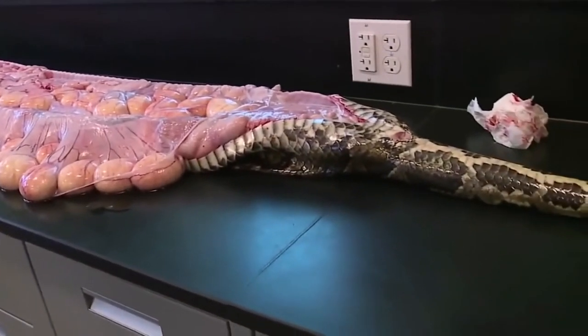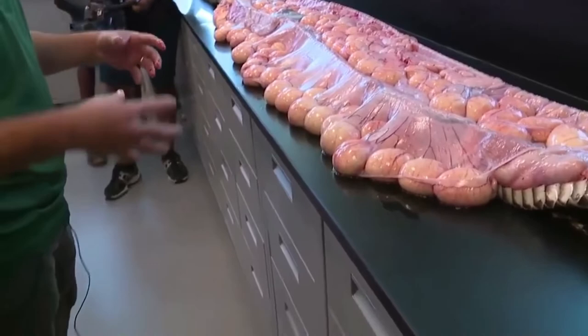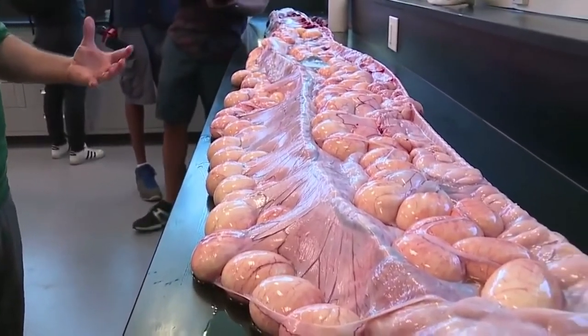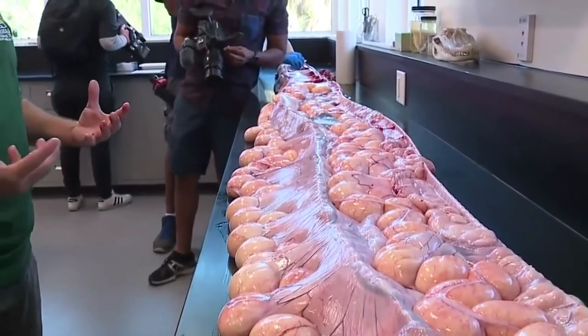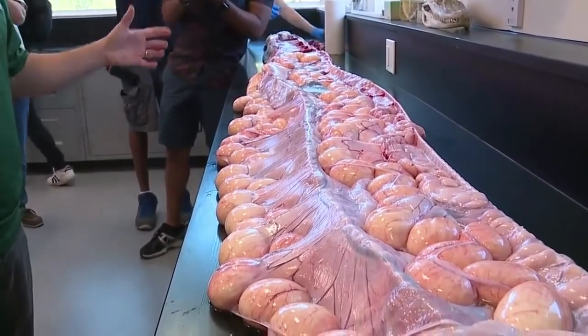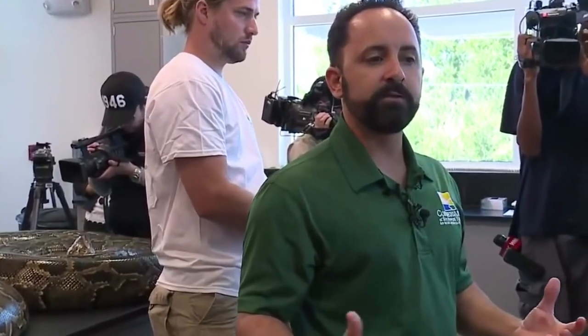If this animal was not captured last week, in the next couple weeks she would have deposited all these eggs, made a clutch in a round mass, and coiled herself on top of those and incubated them for two months. Around the 4th of July, we tend to see little baby pythons hatching out in Collier County, and then they are unleashed into the ecosystem. Alligators get after them, and indigo snakes eat baby pythons, but before these animals reach apex predator size and status, they're vulnerable — and then they turn the tide back.